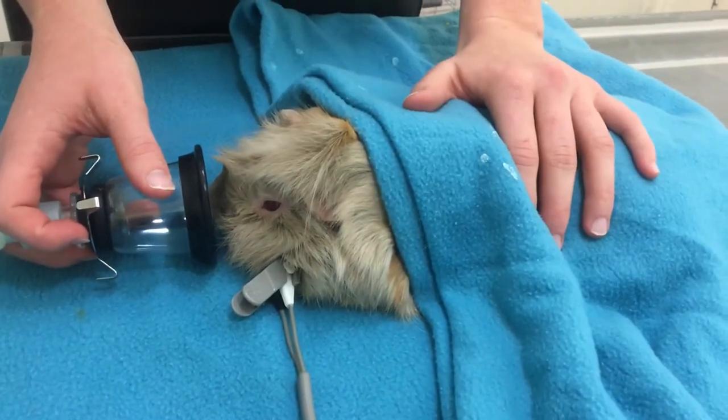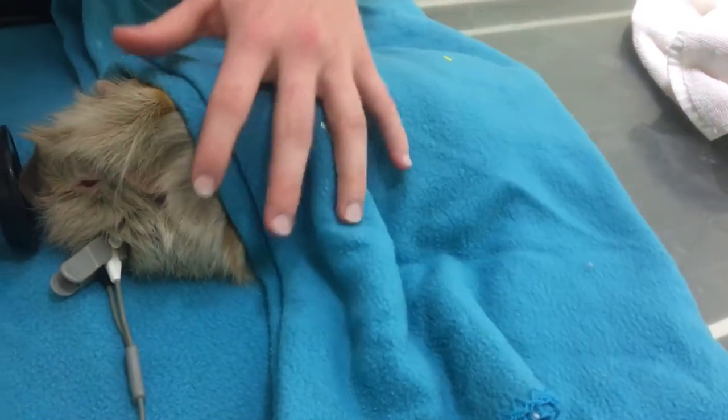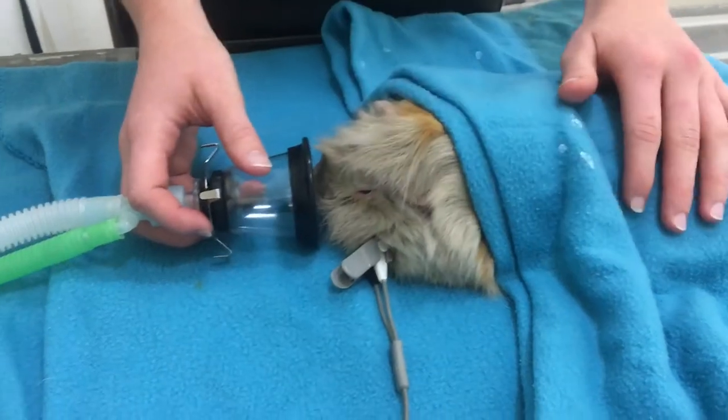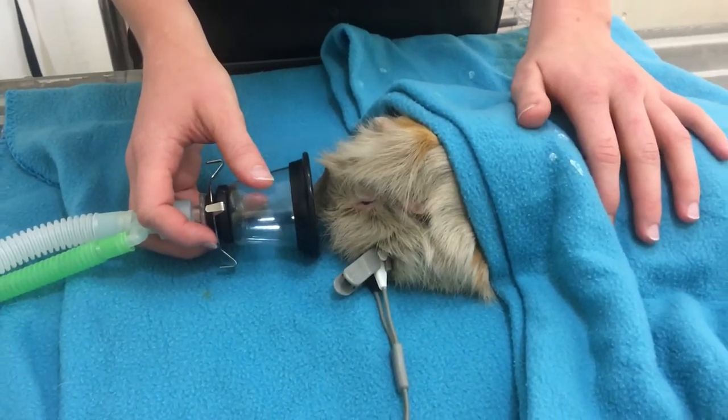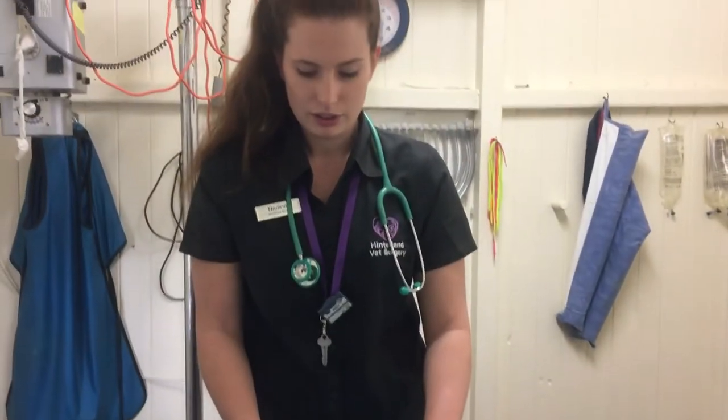I've got the little piggy wrapped up in a blankie to keep it warm, as well as it's on a hot water bottle. I'm just supplying the oxygen through a non-rebreathing circuit and being careful not to distress it by putting the entire bit over its mouth.